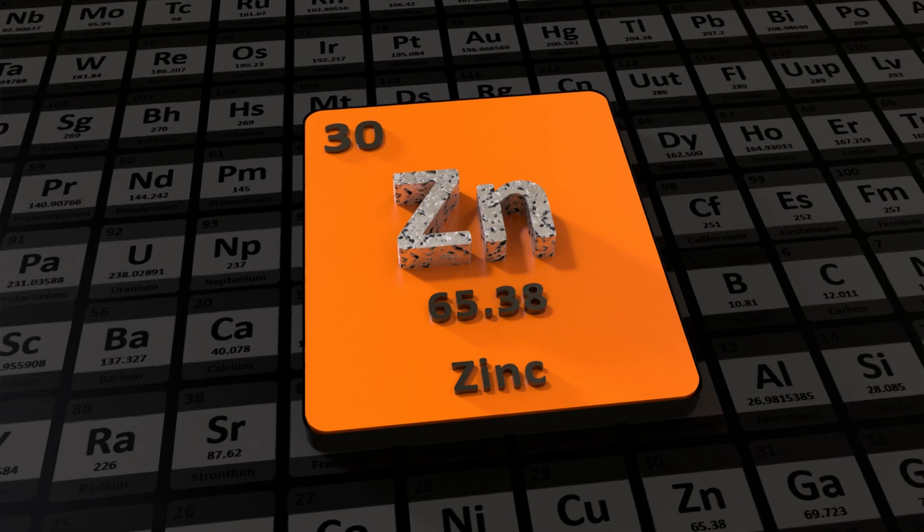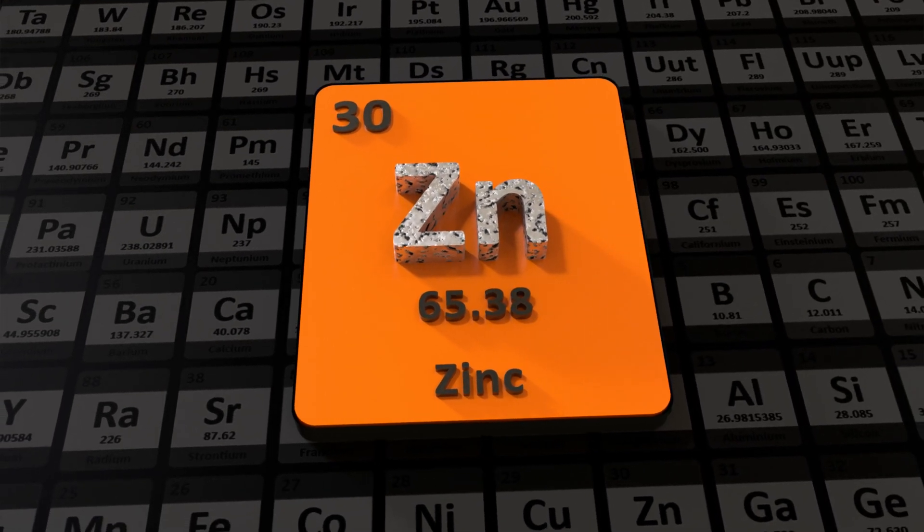Before we get started, let's quickly talk about zinc and its functions in the body. Zinc is an essential dietary mineral, meaning we need to get it from food because the body cannot produce it itself.